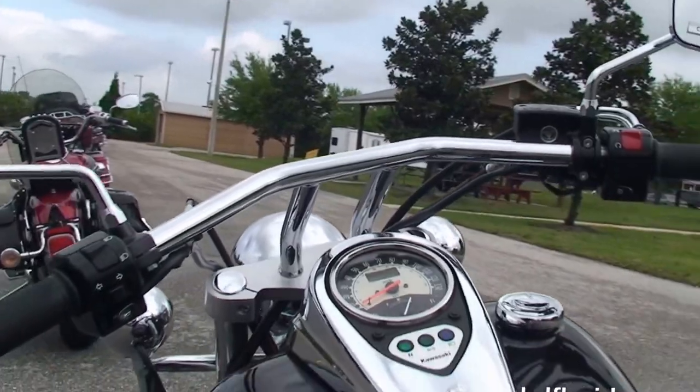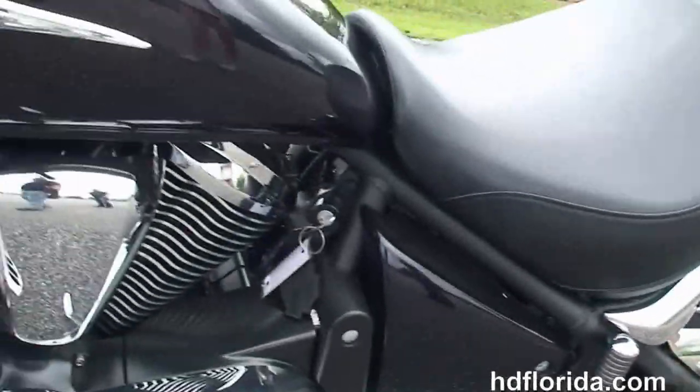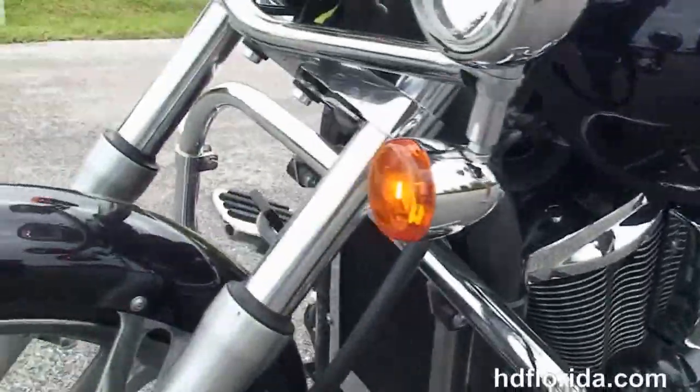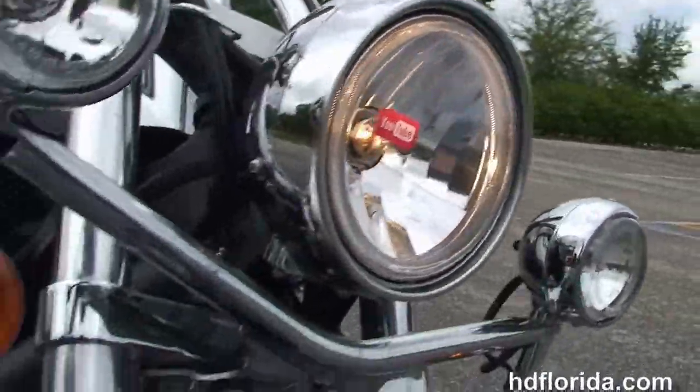This bike only has 4,999 miles on it. It is in purple — it's hard to see in this light but it is a gorgeous purple color. Chrome headlight and chrome passing lamps out front, and Stevie's going to fire it up for us real quick.